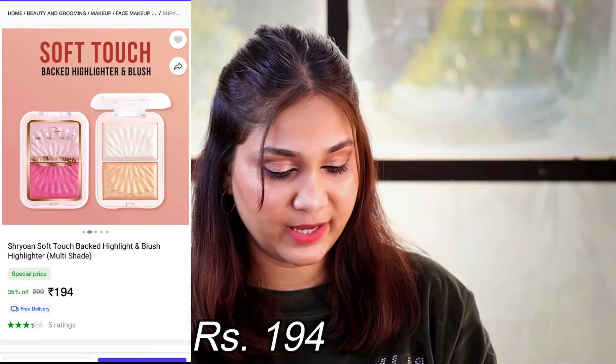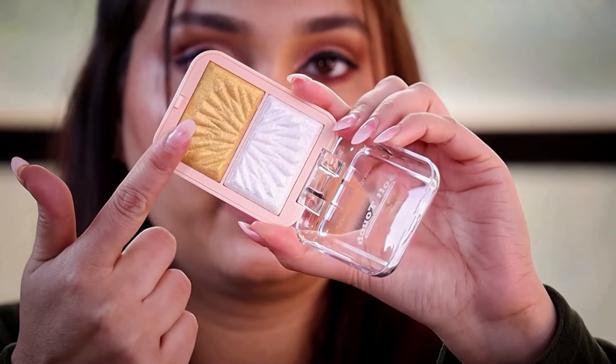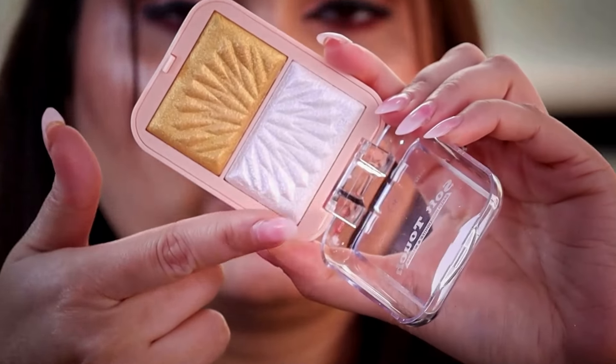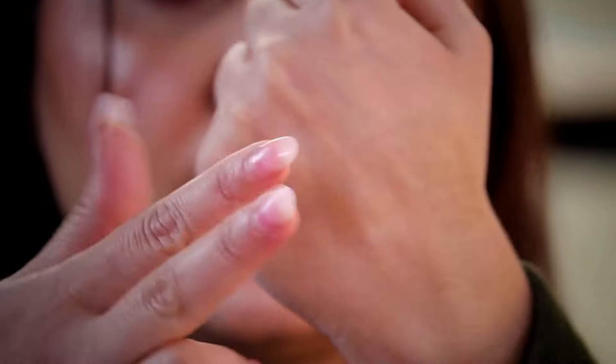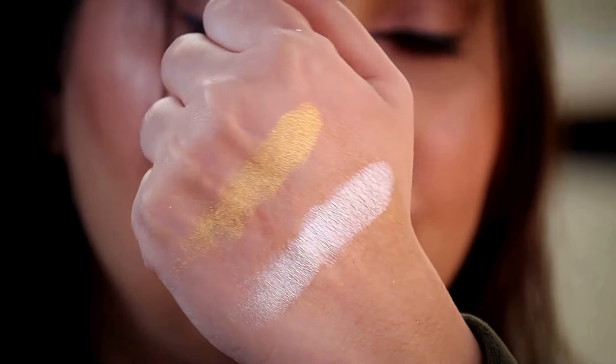Moving on to the next product, which is from Shryan — their Soft Touch Baked Highlighter and Blusher in shade 01. This is basically a highlighter with two shades: silver and gold. If you are medium to deep skin tone, you can use gold; if you are fair skin tone, use silver. I used both colors. There are no chunky particles in it, but the pigmentation is really, really good. You can see it and you get that beautiful sheen. This is what I have on my face right now — my skin is glowing.